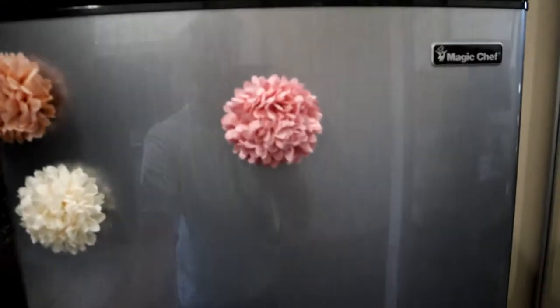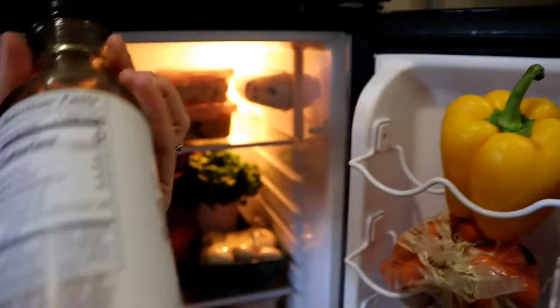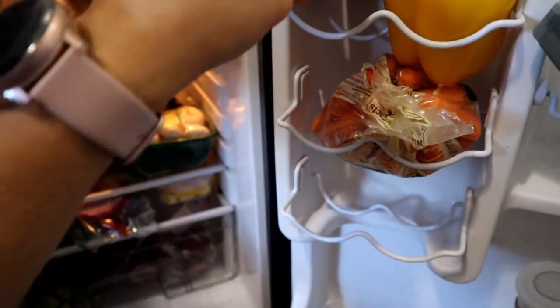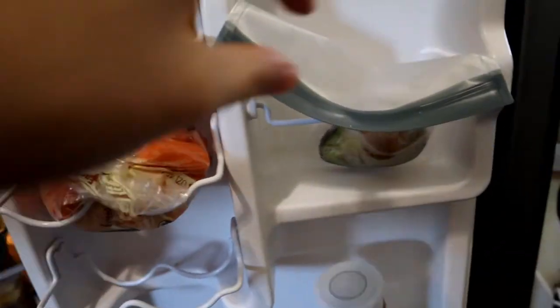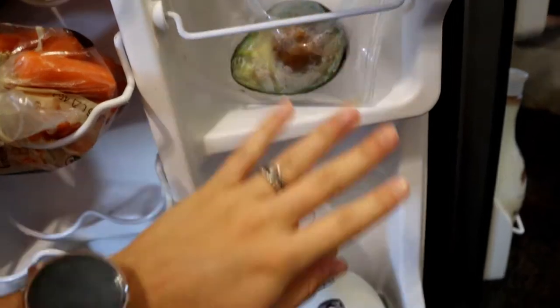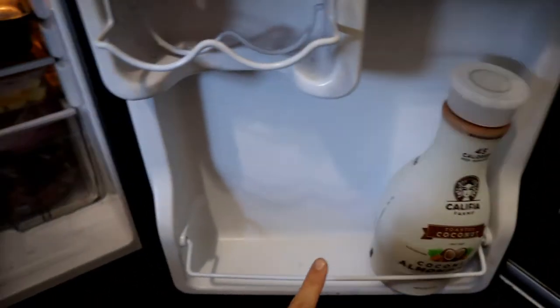So this is my fridge. I just have a standard smaller fridge — it's actually a little bit bigger than a standard college one. In here I have some bell pepper, some sugar-free teriyaki marinade that I'll sometimes put on tofu and marinate, some carrots, a half of an avocado, and some toasted coconut milk. I usually have soy milk too but I ran out yesterday.